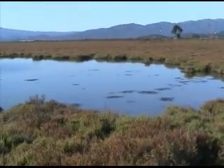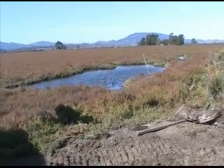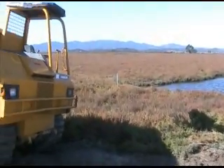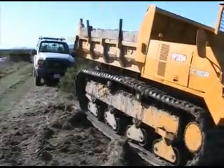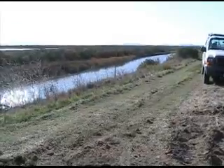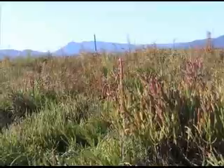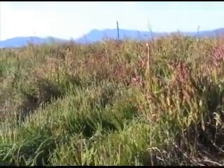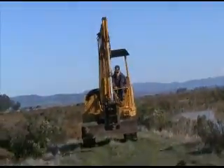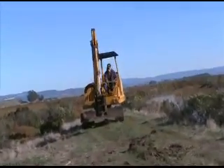A lot of these isolated pools will be connected to other channels. Another one of our goals is to reestablish native vegetation to better support the birds as well as the endangered salt marsh harvest mouse, which lives out here as well. We're happy to say that after months of planning we've finally been able to start our work out here on the refuge and we'll get back to you with updates.